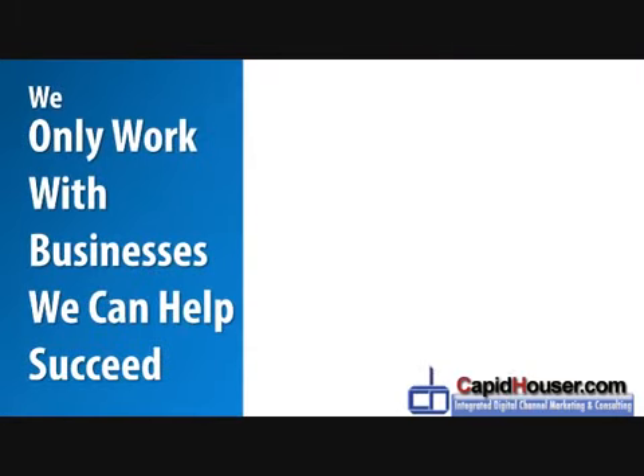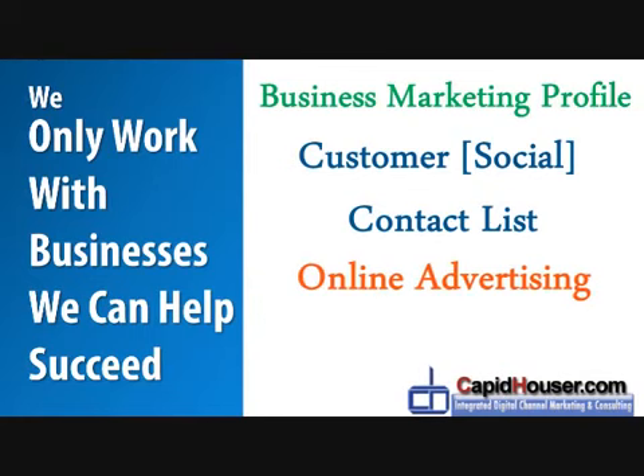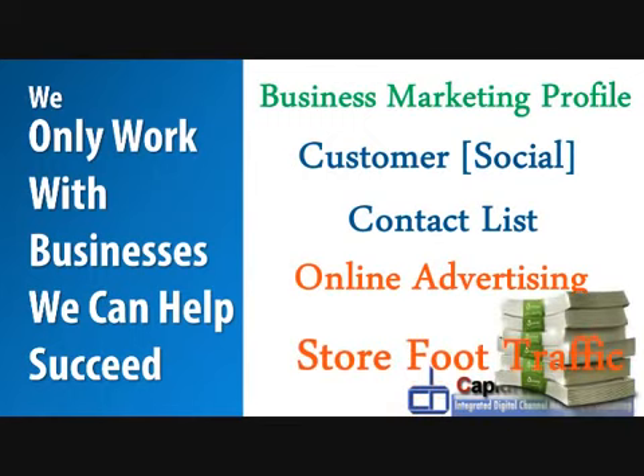We only work with businesses that we know we can help succeed. This will depend upon your business's marketing profile, your customers' existing contact list, the amount of online advertising activities that you're currently taking part in, as well as your store foot traffic or amount of people coming into your premises on a weekly, daily, and monthly basis.